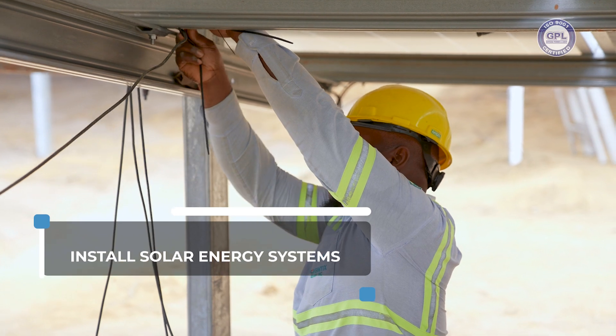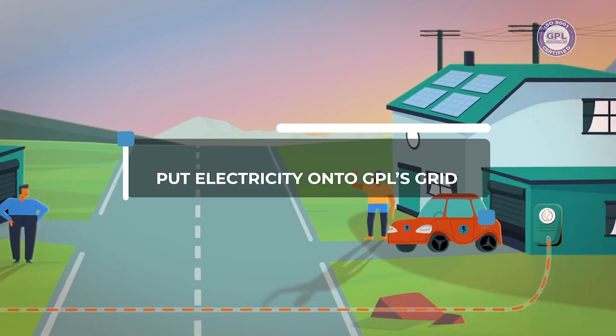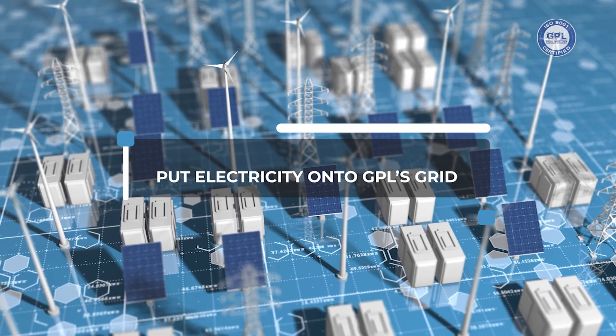Persons who install solar energy systems on their properties are allowed to enter into an arrangement with GPL where they can put electricity onto GPL's grid.